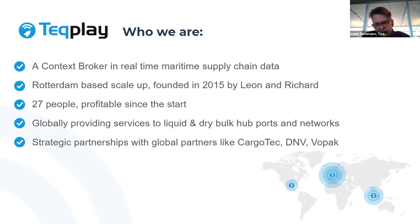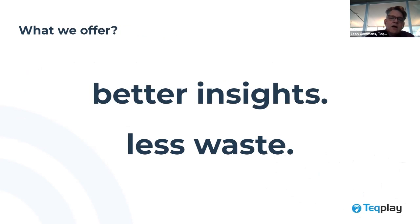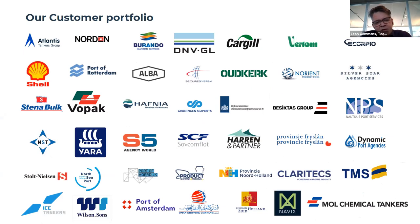We're forming strategic partnerships to pursue globalisation, because one port is one port — in the maritime industry, it's about many ports and vessels moving from port to port. Our value proposition is better insights and less waste. The clients we service are at the heart of maritime operations: shipping lines, terminals, port authorities — the triangle conducting a port call — agents orchestrating port calls, and suppliers or operators doing service deliveries such as bunkering operations.